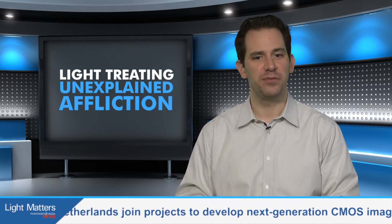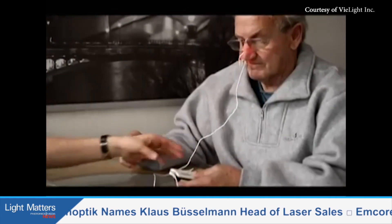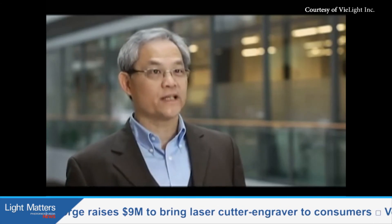The light from the diodes in the red and near-infrared wavelengths has been shown to increase the production of ATP in damaged cells and diffuse nitric oxide outside the cells in that location, which improves cell function and blood flow in that region. The intranasal red and near-infrared LEDs are placed in each nostril and are expected to deliver photons to deeper parts of the brain. The technology was co-invented by Dr. Lu Lim of the company ViLight.